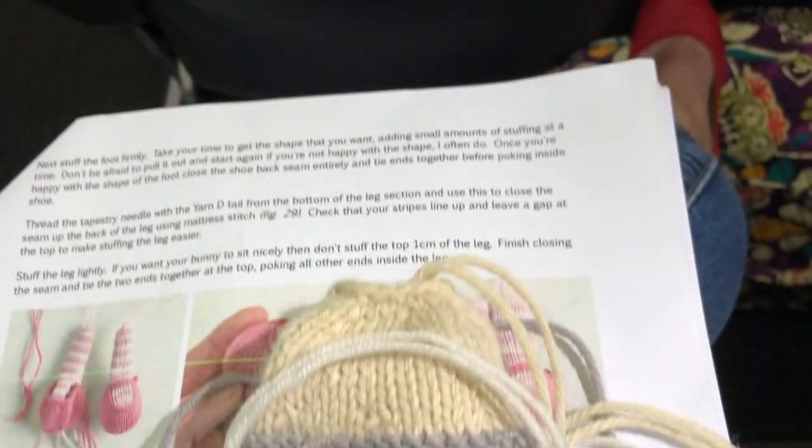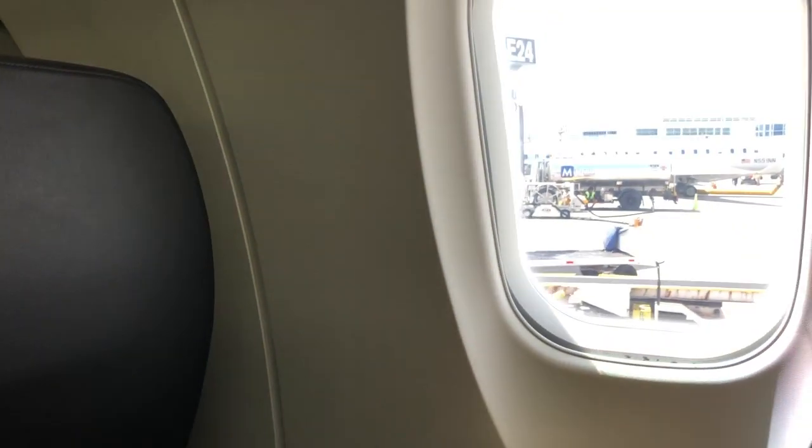One thing to be aware of when traveling with handmade projects: people are going to be curious. Complete strangers are going to talk to you, which is actually a wonderful thing — because in our day and age when everybody is on their phones with headphones in and no one talks to each other, it's refreshing. The flight attendants want to talk to you, the other passengers want to talk to you. I find it's a wonderful time to evangelize for crocheting, knitting, and amigurumi. You get such lovely conversations, people share about their grandmothers and old projects, and I think it just brings a little bit of joy into someone else's life.